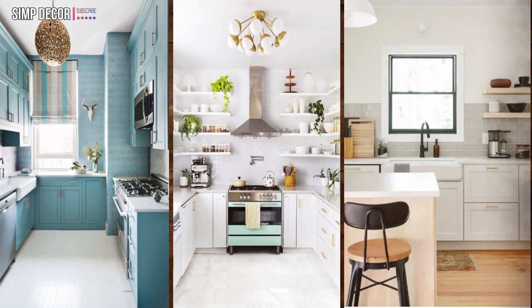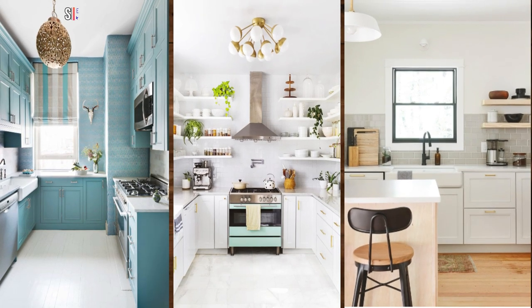15. Go minimal. Pare down your clutter and your tiny kitchen is guaranteed to feel bigger.